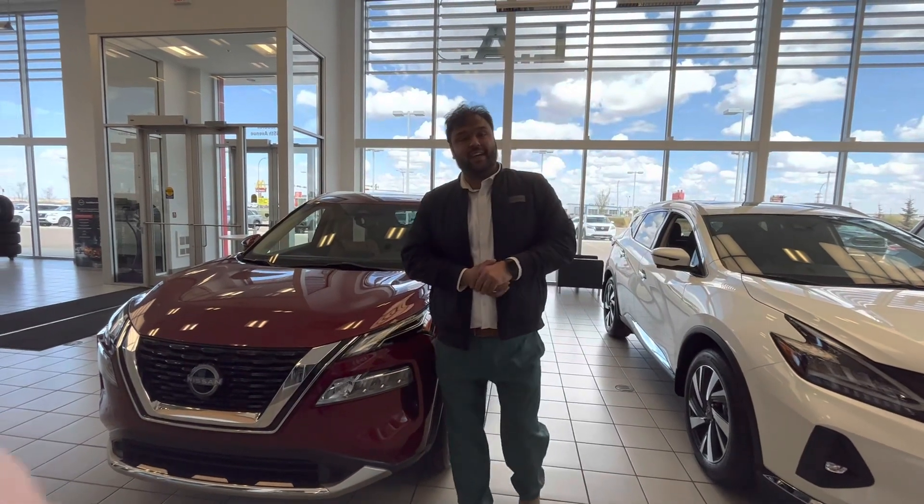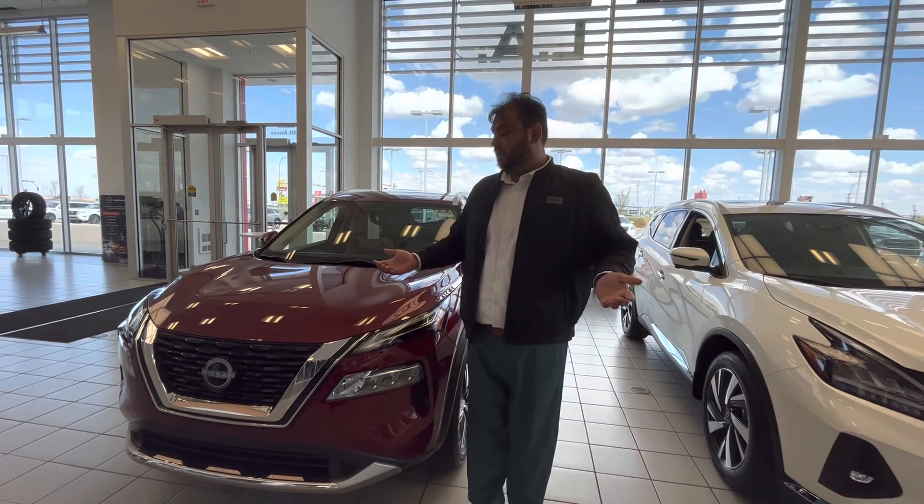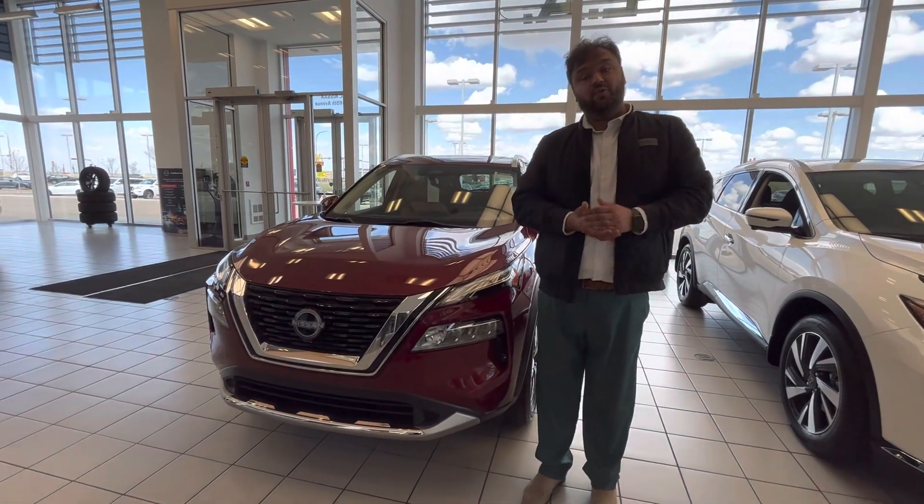Hi there, we're here again with LA Nissan, Canada's highest rated Nissan dealership. Just wanted to go ahead and make a video for you, show you a couple of options that come to mind, as I don't really have a direct direction on which way you want to go.